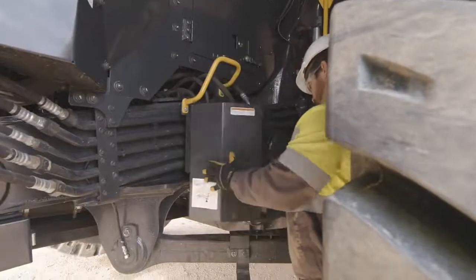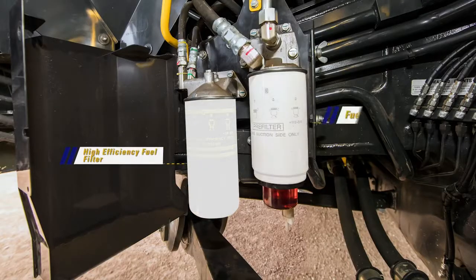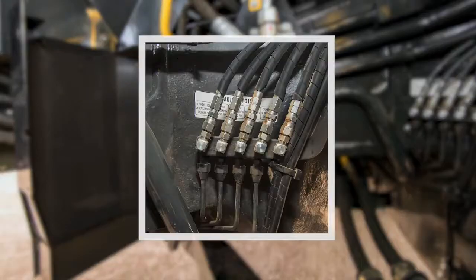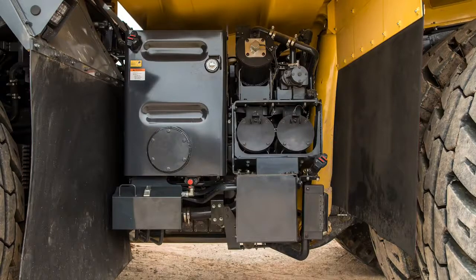Under the engine access panel is another enclosure that houses one of the high efficiency fuel filters and fuel pre-filter with water separator. Looking behind the fuel filter enclosure, another remote central grease fitting junction can be viewed.